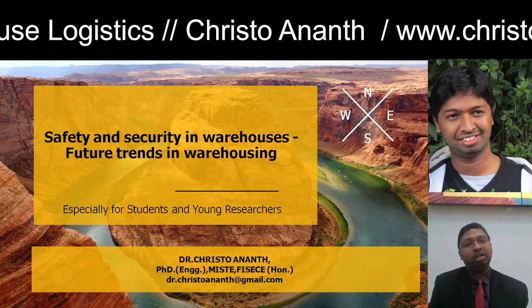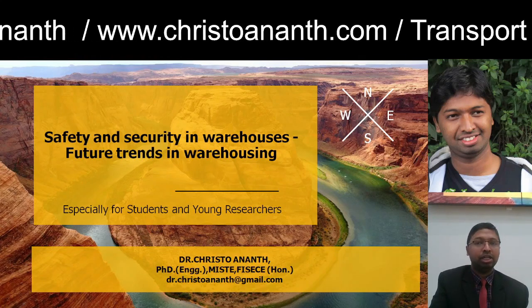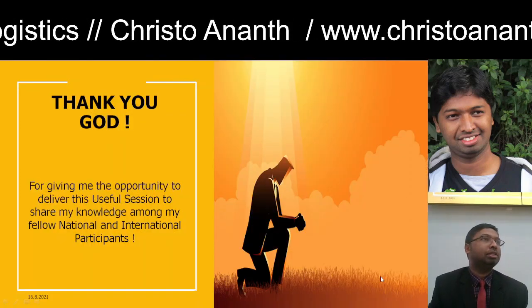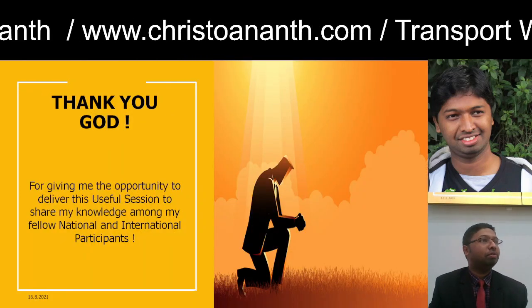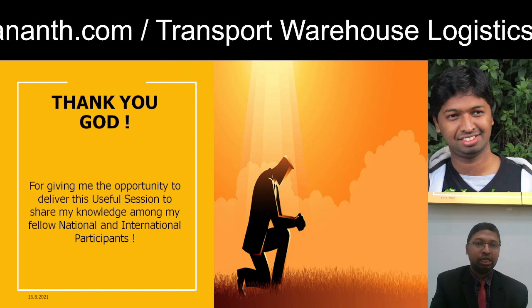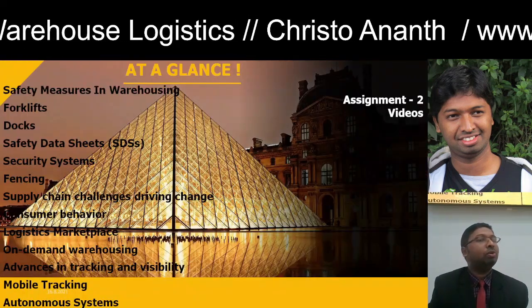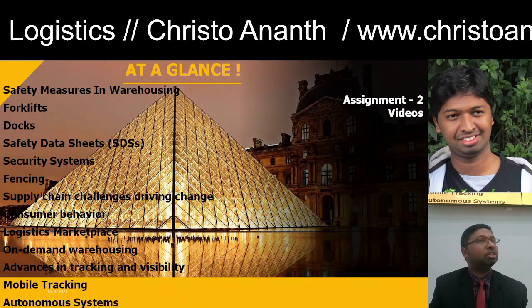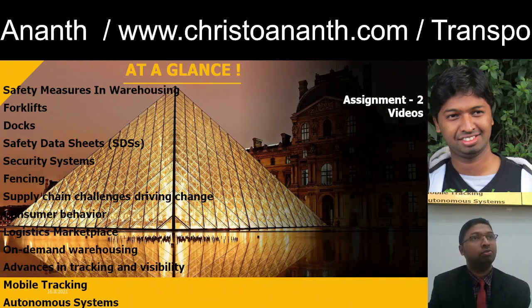This is especially for my dear students, young researchers — you can reach me at dr.christran@gmail.com. Before beginning the session, let me thank God for giving me this opportunity to share my knowledge with national and international participants, students, and young researchers. In today's class we will discuss safety measures in warehousing, the importance of using forklifts, and docks.